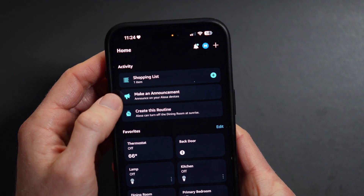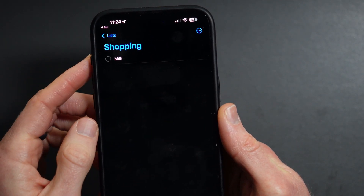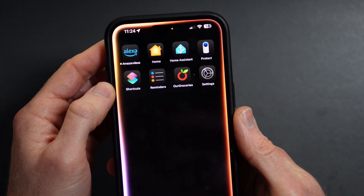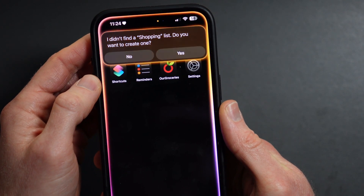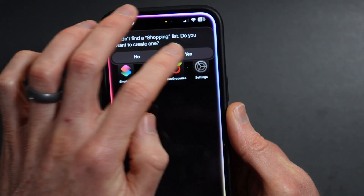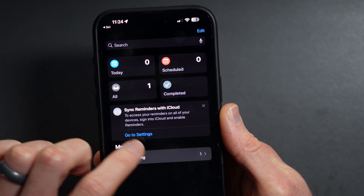If you just want to add an item to a shopping list by voice and have it appear in the Alexa app or the iOS Reminders app, this just works today. You can simply tell Alexa or Siri to add milk to your shopping list, and you're good to go. If it's your first time trying this with Siri, it may say 'I didn't find a shopping list — do you want to create one?' Saying yes will add this list to the Reminders app in iOS.